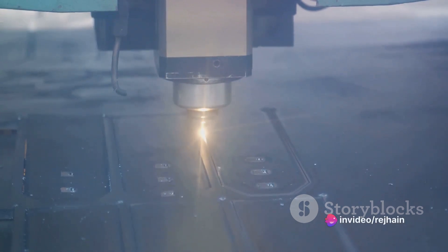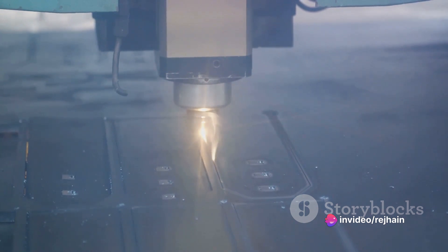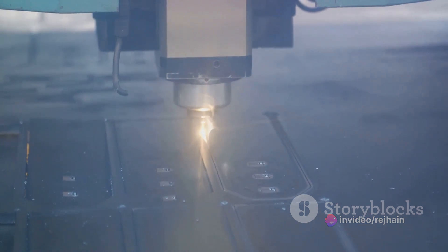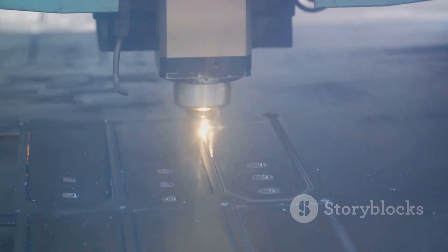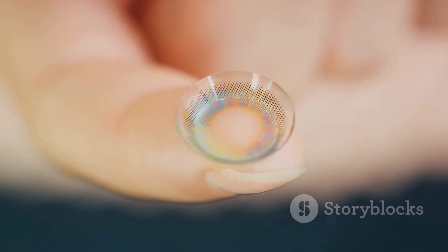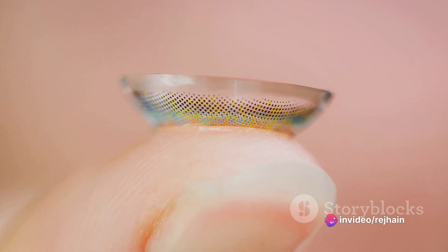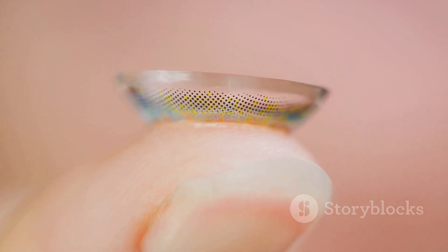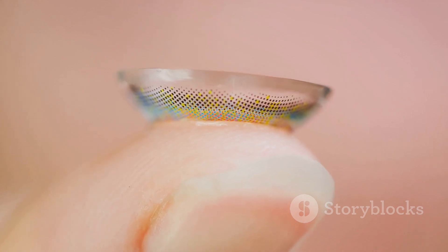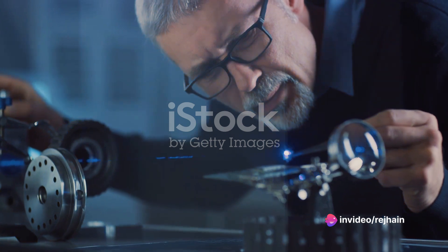Another way to enhance a laser's performance without risking damage is by changing the lens. The color of a laser's beam is determined by its lens: red is the standard, but the spectrum extends further. An orange lens offers a slight boost, while a gold lens dramatically increases the laser's power. This means you can gauge the quality of your opponent's weapons by the color of their laser beams.